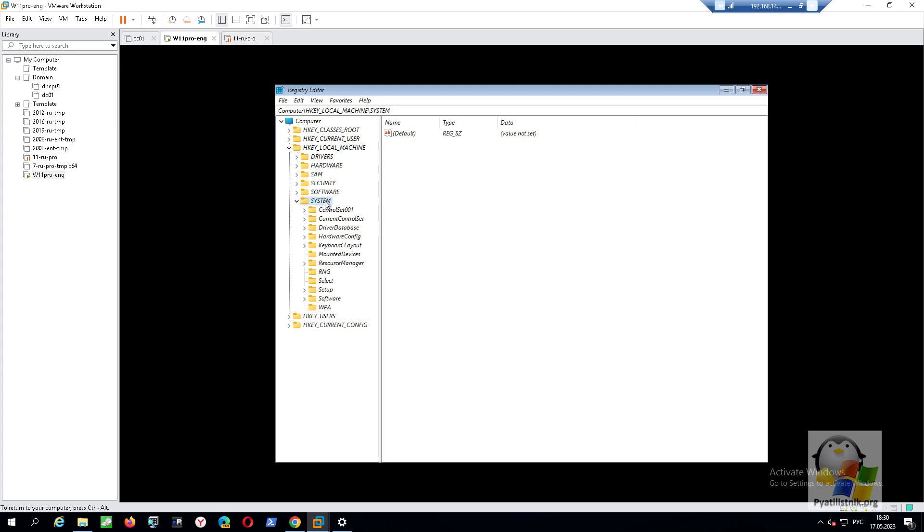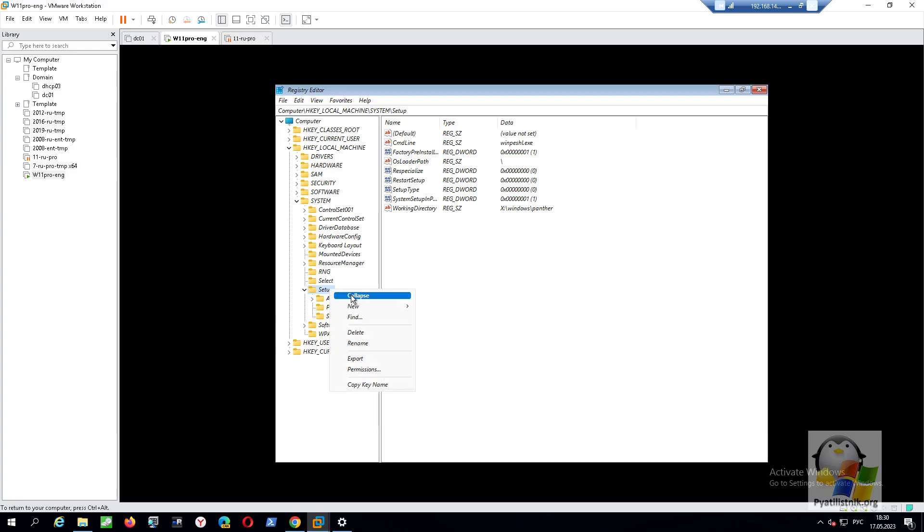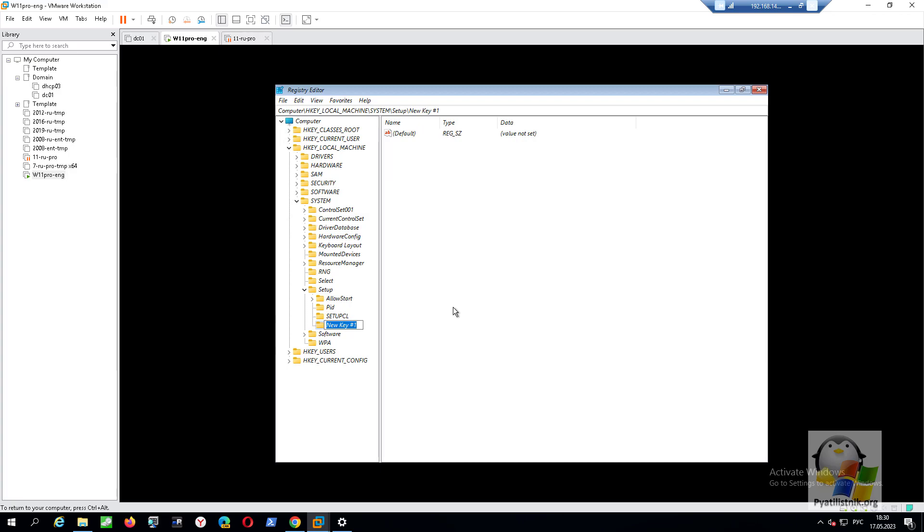Here you need to go to the desired branch: HKEY_LOCAL_MACHINE\SYSTEM\Setup. Create a 'LabConfig' section there. Within this section, create two registry keys of type DWORD. The first key will be named 'BypassTPMCheck' and will have a value of 1, meaning active. The second key will be named 'BypassSecureBootCheck' with a value of 1.